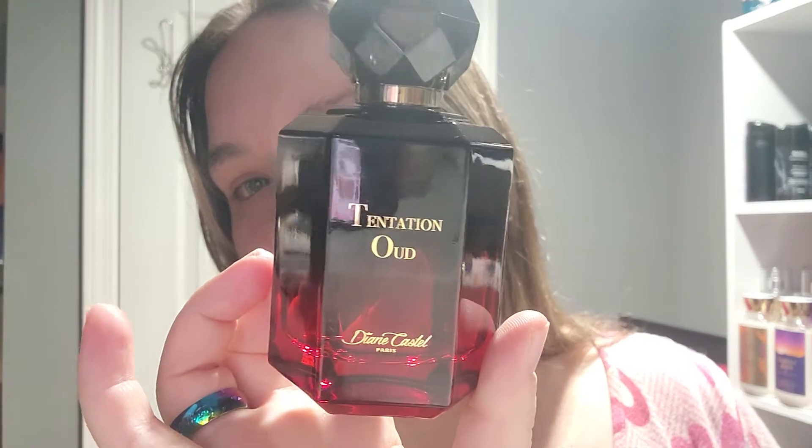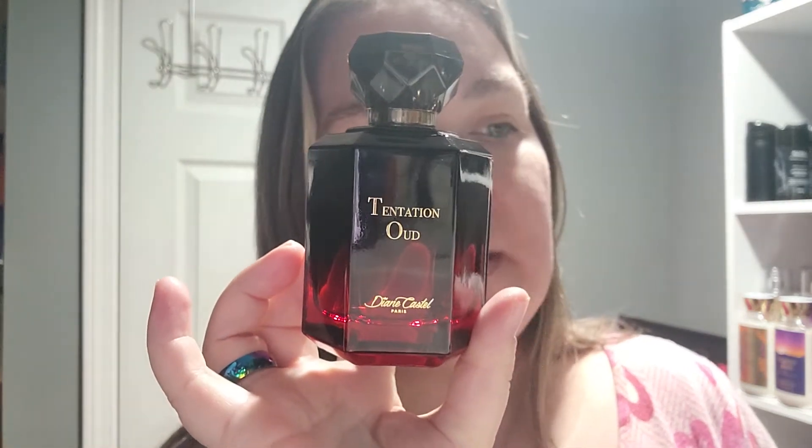My conclusion: as far as packaging, it is getting a 10 out of 10 because I am absolutely in love with this bottle. As far as performance and projection, I'm going to give this a 6 out of 10 — it's not the best but it's sure as hell not the worst. With all the similar fragrances I already have, I don't need a backup bottle, but it is beautiful and I am nonetheless very happy to have this in the collection. That is the Tentation Oud by Diane Castell.